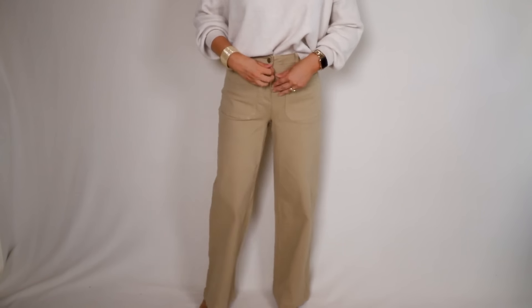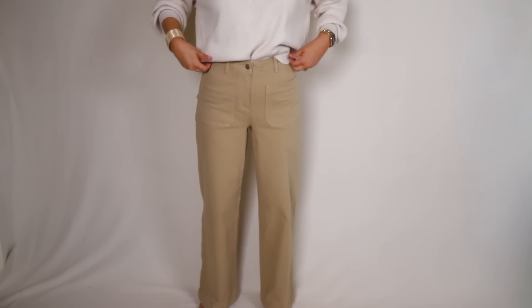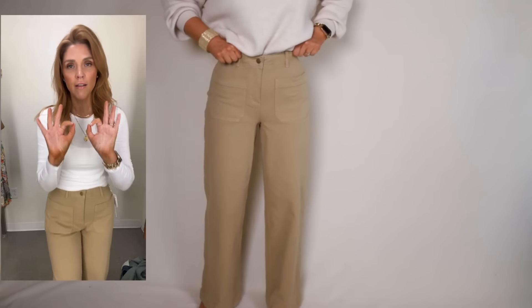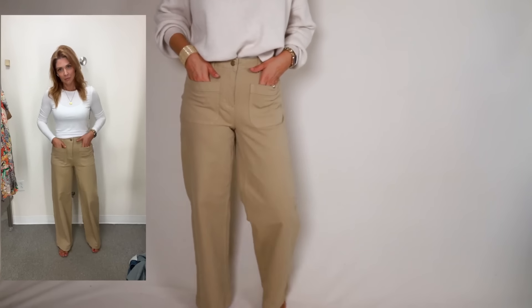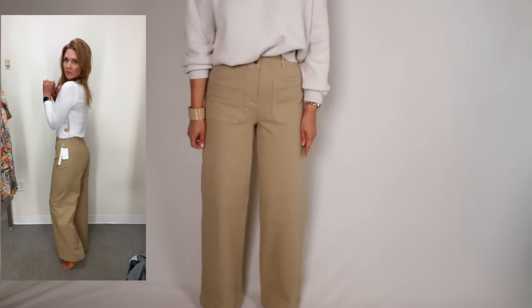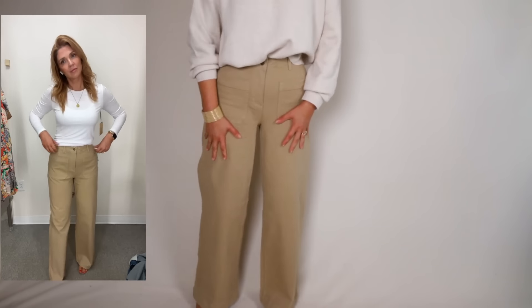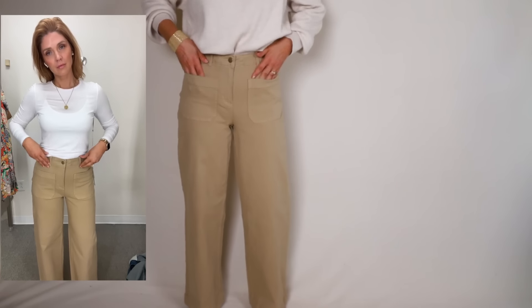These pants were ones that I just grabbed in store to try on. I did not expect to like these — I tried them on basically so I could review them for people. But I love them. They are a wide leg, very stretchy fabric, high-waisted, almost like sailor style pants.